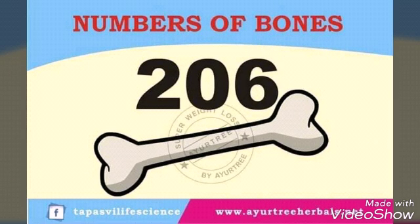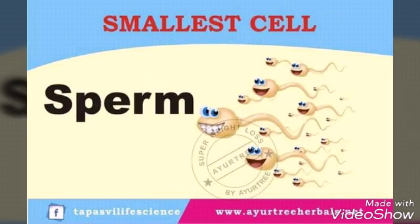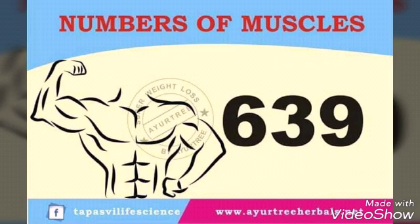Number of bones: 206. Smallest bone: stapes. Smallest cell: sperm. Largest cell: nerve cell. Number of muscles: 639.